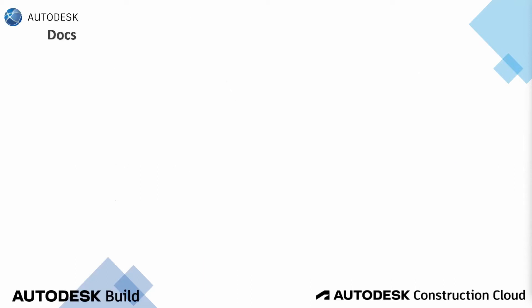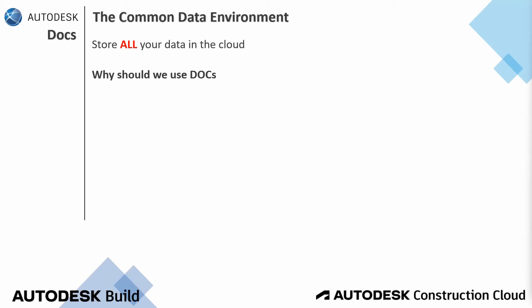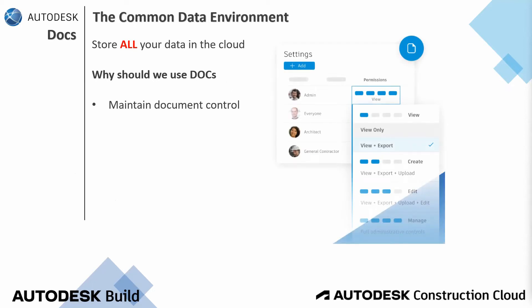Let's talk about the first item under the Autodesk Build platform: Autodesk Docs. This is the starting point for every BIM project — this is the common data environment. You are storing all your data in the cloud. Why should we use Docs as project management? The first item is that we maintain document control. It's a structured document control process that ensures the right information is in the right hands, keeping project teams in sync and on track.